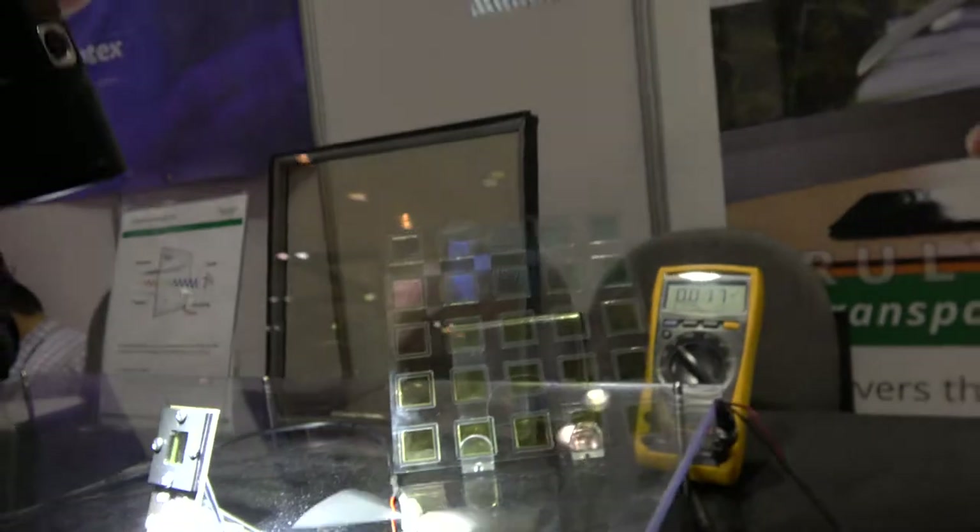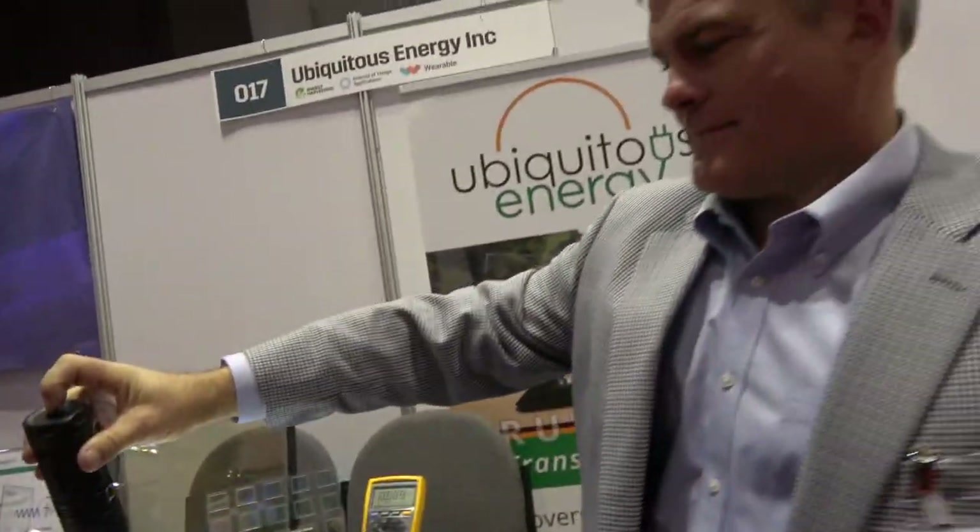So here we have solar power with Ubiquitous Energy. My name is Damon Hess, I'm the Vice President of Sales at Ubiquitous Energy.